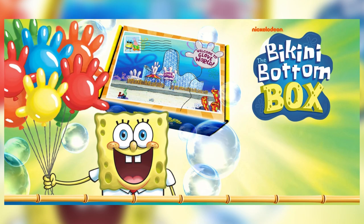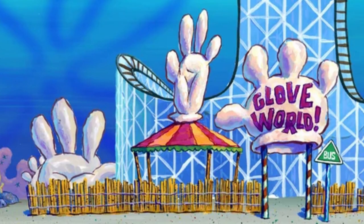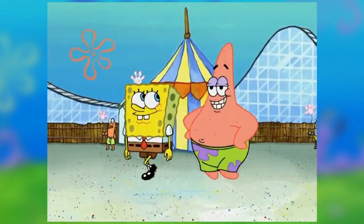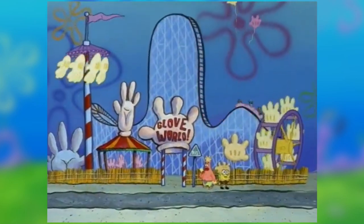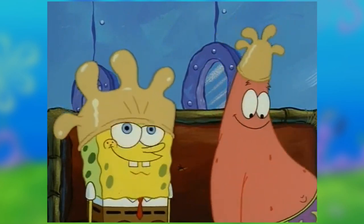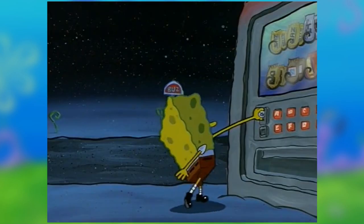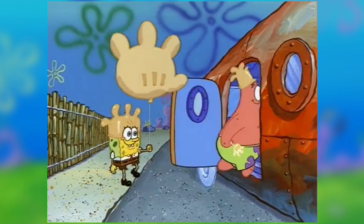This one is themed around Glove World. Glove World is one of the most popular locations in the show. It's an amusement park themed around gloves — it has rides and sells merchandise that are themed around gloves. The first episode where it appeared was episode 35, Rock Bottom, where it appeared at the very beginning right before SpongeBob and Patrick got on the wrong bus. Ever since, it was never seen or mentioned again, but fans always remembered Glove World. It might have been because the episode itself was good, but I know I always remembered Glove World.